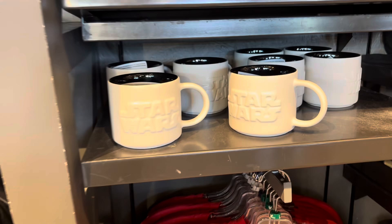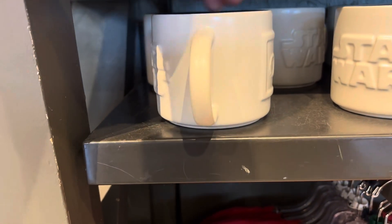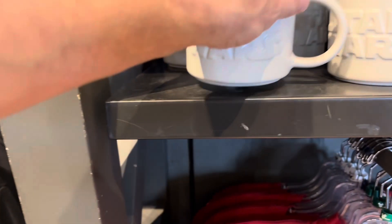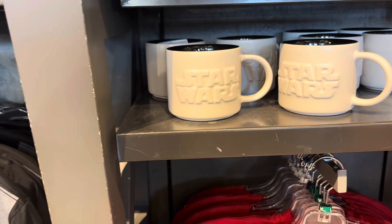Here is a fantastic Star Wars mug with raised letters. That's just a great mug, and that mug is $16.99.